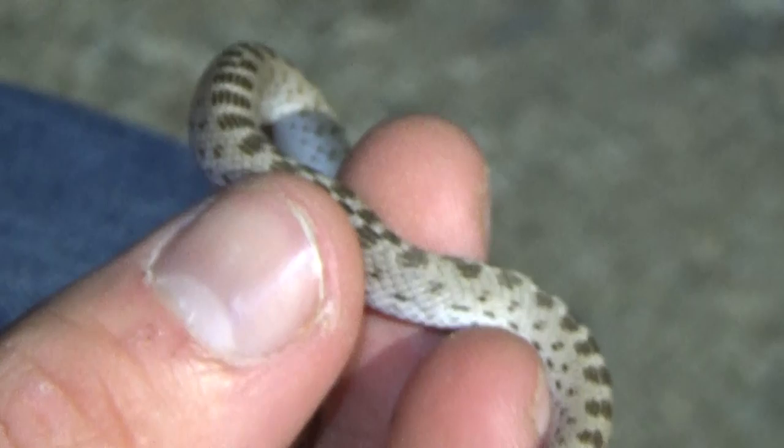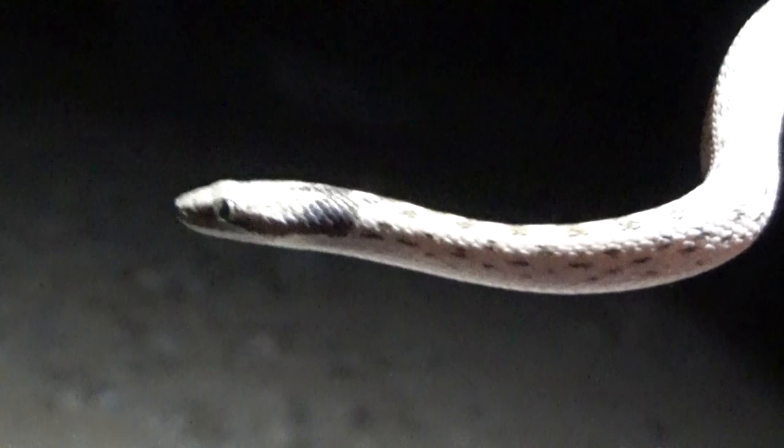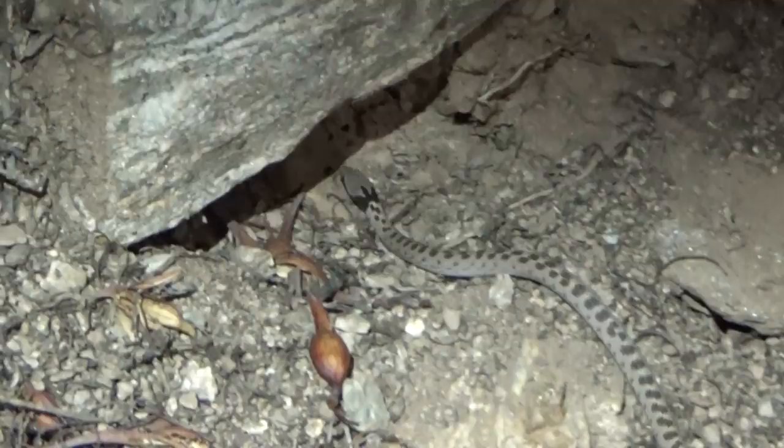They've got a really cool pattern on them. You can see that head — they actually have little vertical pupils, which is interesting, and they see really well at night. It's a very good nocturnal snake and he'd be out hunting right now in this little wash. These washes are great for little snakes like this — non-venomous, of course. That's the only reason I picked it up.